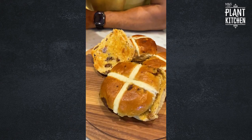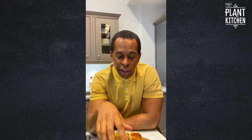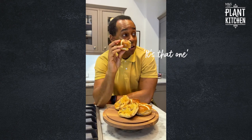Lovely, love it. Okay, time to try the next one. I love hot cross buns. I've just realized I don't know which one is actually the Plant Kitchen one. Oh, this one — and this one's delicious. Love it. It tastes exactly how a hot cross bun should taste.